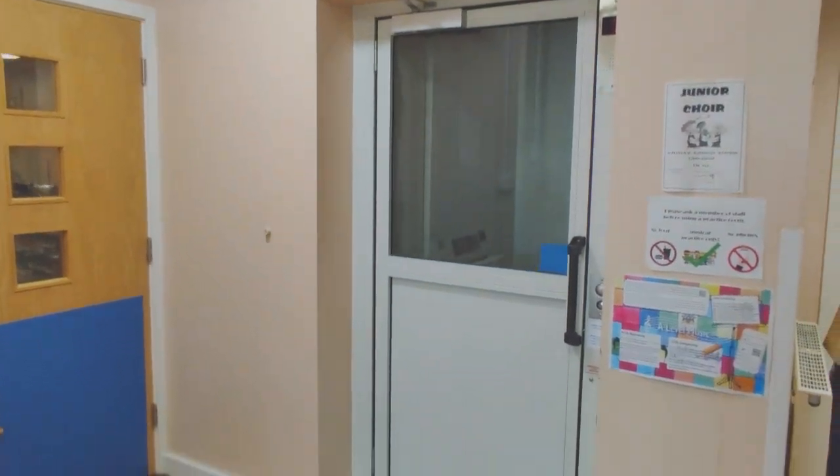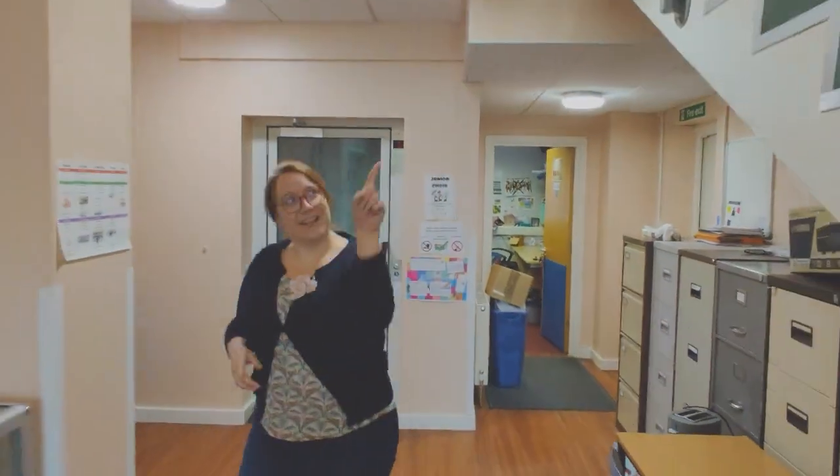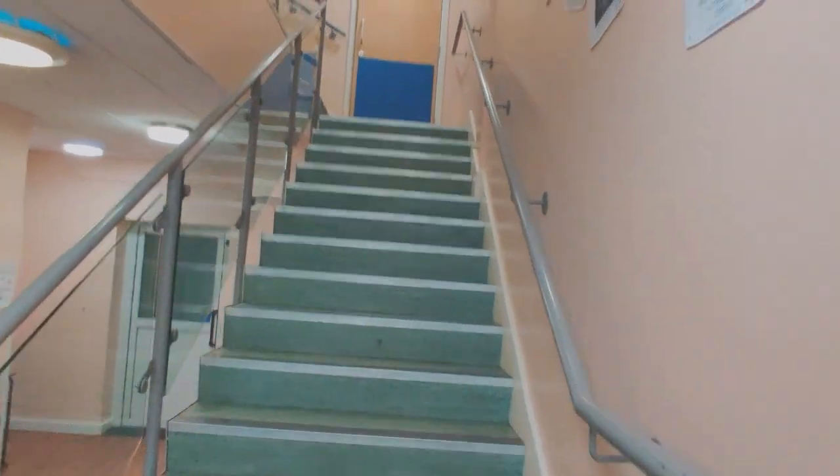If anybody breaks anything — hopefully you won't during the year — but we have got a lift as well to help you get upstairs. So if you'd like to head up the stairs, we have also got our very own music theatre.